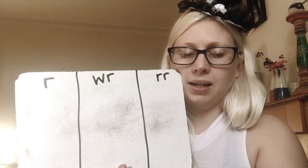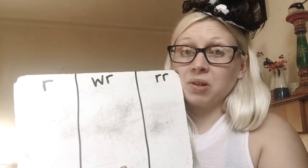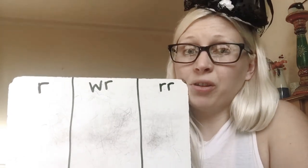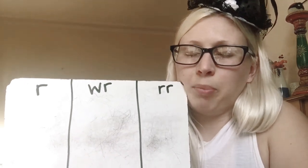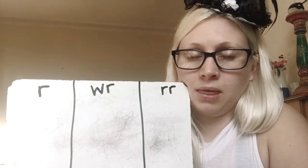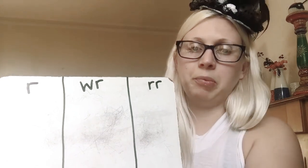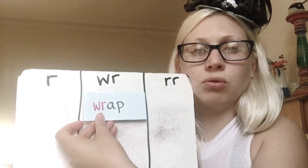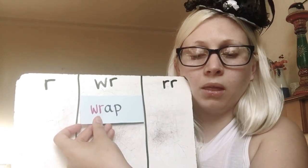Next word is wrap. Now there are two ways of writing this word, but I'm only going to give you a point for the one that we've just read — a bit like wrapping paper, you wrap a present. Wrap — and you remember, it was the W-R spelling of R.